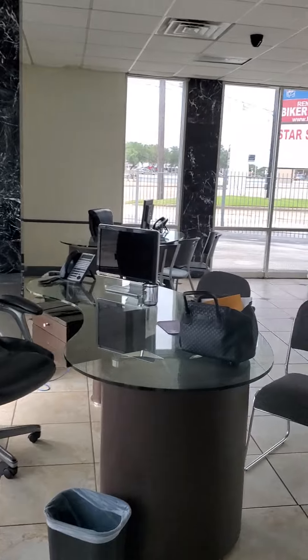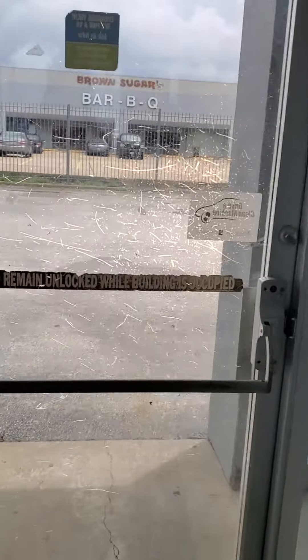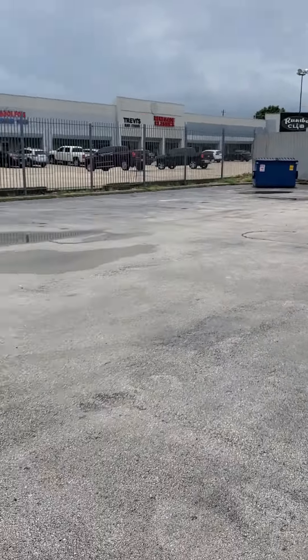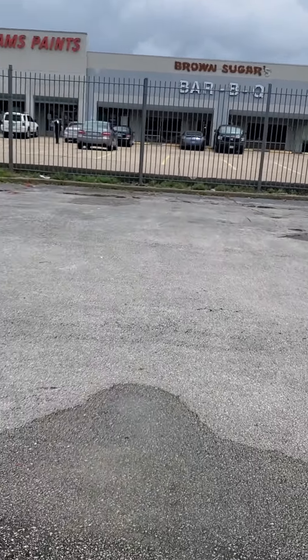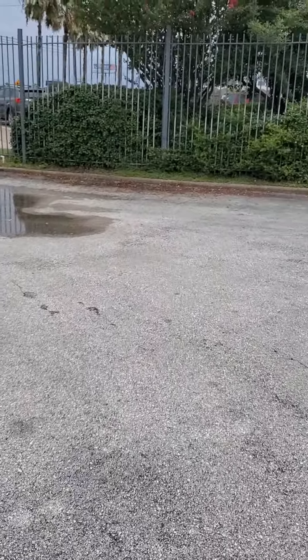This is the reception area with a counter. And here is the actual area where you can fit more than 70 cars.